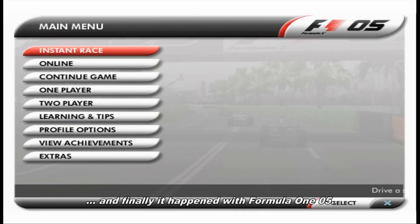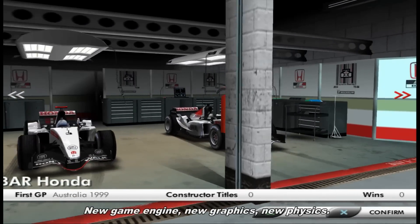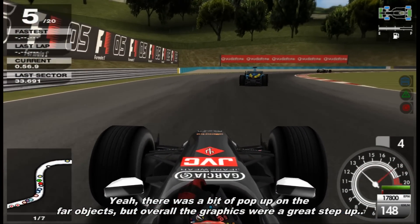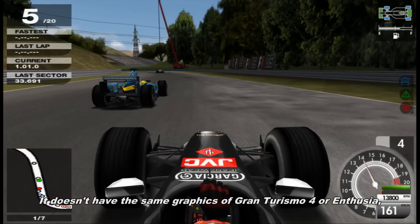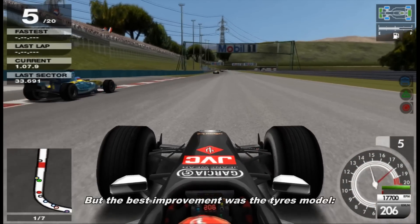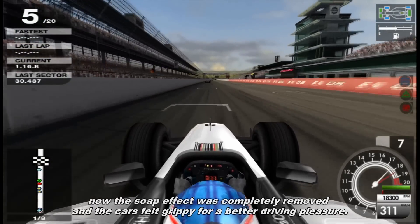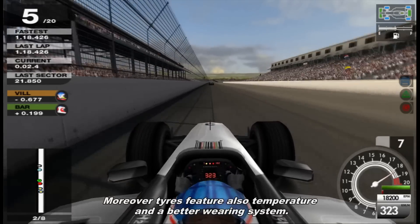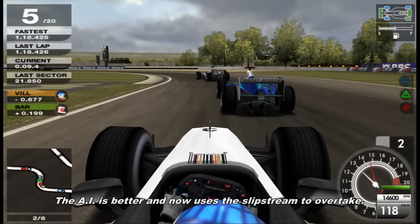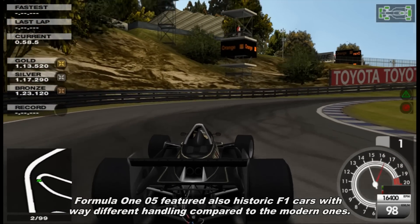To be short, Formula 1 2004 was a little better than Formula 1 2003, but it needed something more on the physics part to make it the definitive Formula 1 on PlayStation 2. And finally it happened with Formula 1 2005 — a total brand new game with a new game engine, new graphics, and new physics. There was a bit of pop-up on far objects, but overall the graphics were a great step up. The best improvement was the tire model: the soap effect was completely removed and cars felt grippy for a better driving pleasure. Tires also featured temperature and a better wearing system. The AI was better and now used slipstream to overtake. Formula 1 2005 also featured historic Formula 1 cars with very different handling compared to modern ones.